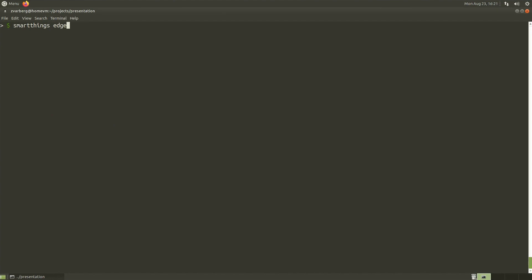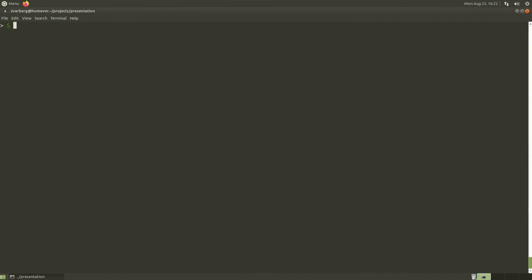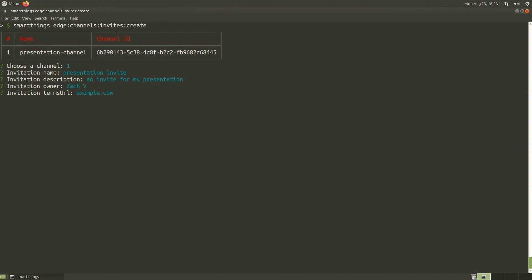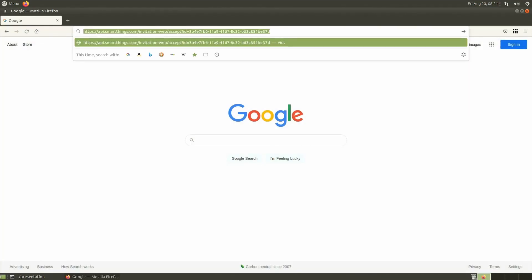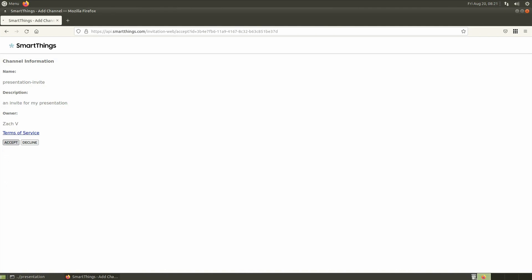Next, we can publish the specific driver revision that we just uploaded to the channel we created. And finally, we can create an invite to our channel that can be used to share our driver, again answering a few questions about the invite name, ownership, and terms of the invite. From here, the URL can be shared with anyone to give them access to my custom Zigbee bulb driver. Because the share link points back to my original driver, I can manage and maintain the driver as the device receives firmware updates, or I get great new ideas for features that I want to add and share.